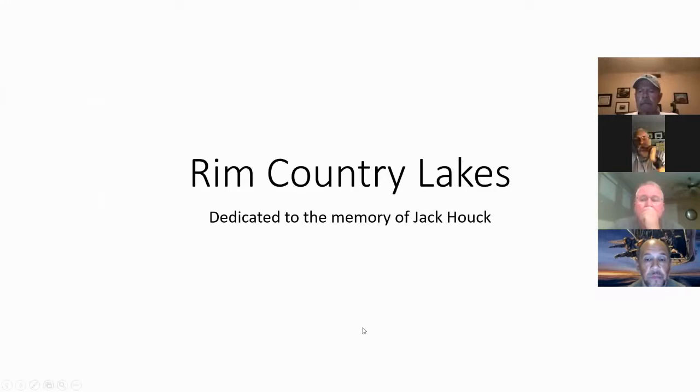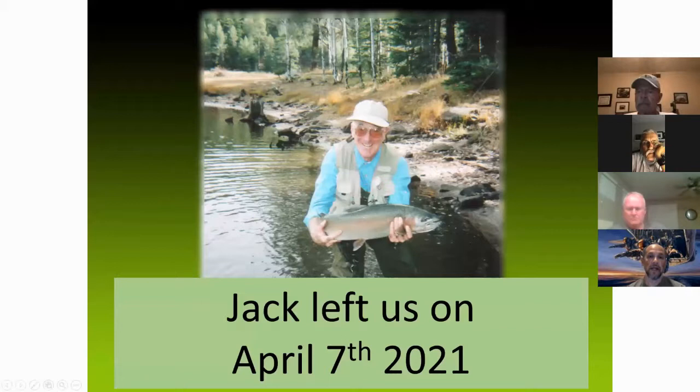I'm going to be talking about the Rim Country Lakes, and this is dedicated to the memory of Jack Hoke. Jack Poe passed away on the 17th of April last month. I actually had a chance to talk to Jack not that long ago - I tried calling his house and his son answered, and that's how I found out. He had given me permission to videotape his presentations and copy his material, so some of the slides you're going to see are right from Jack himself.